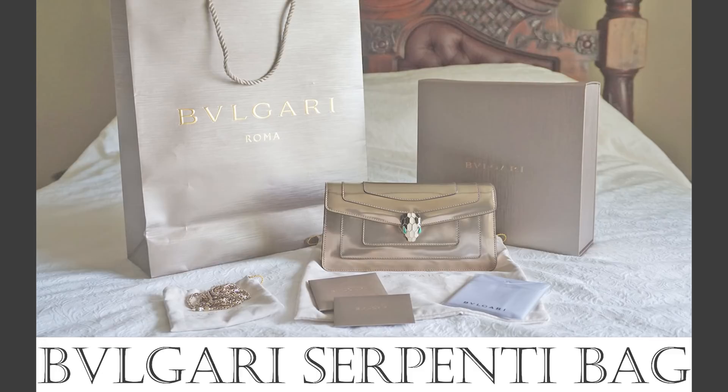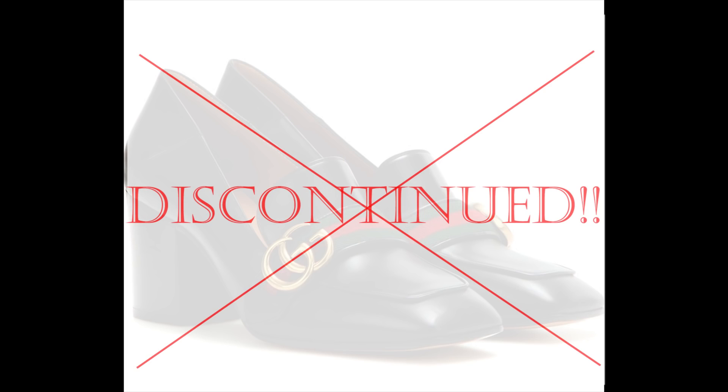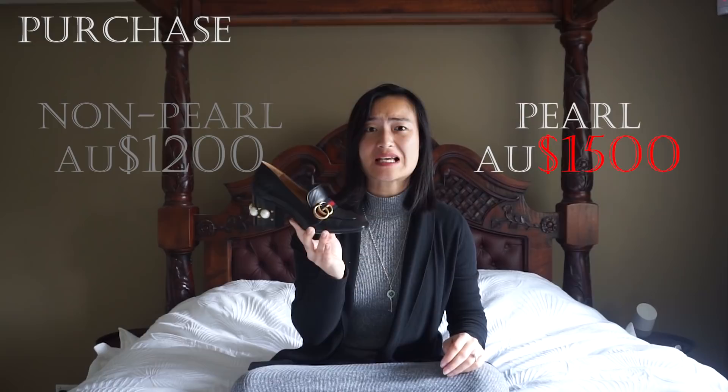I envisioned buying my dream loafers in Vienna as a late Christmas present to myself, but unfortunately it was a much more disappointing experience. First, my dream shoes were discontinued, so I reluctantly opted for the pearl embellishments — and these cheap little bits of plastic raise the price by several hundred dollars. The non-pearl loafers were approximately 1,200 AUD maximum, while the embellished option is 1,500 AUD. I purchased my loafers for 890 euros, converting to over 1,400 AUD, but with 12% tax back I ultimately paid around 1,370 AUD — a 10% saving. However, the Aussie dollar was extremely low at the time of my travel.